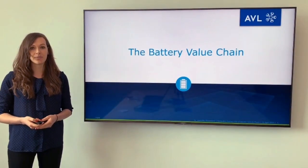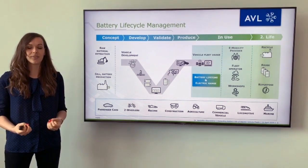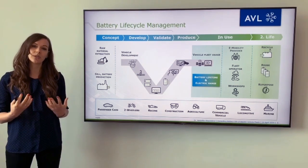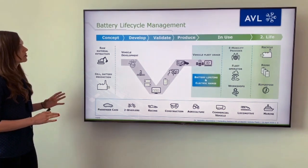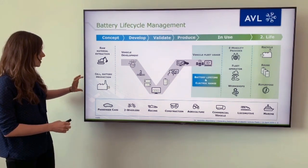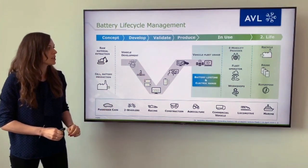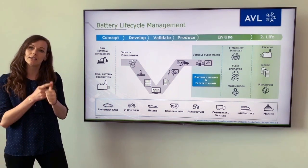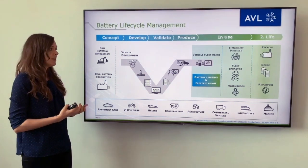Now first of all, the battery value chain. If we want to understand battery life and how to maximize the lifetime, how to prolong it, how to increase battery profitability and value, we need to look at the whole battery value chain. This starts from raw material extraction going into cell production and battery production, along the full vehicle development process. Also very important is the vehicle in-use phase, be it the EV owner, the e-mobility provider or a fleet operator that will finally use the vehicles.